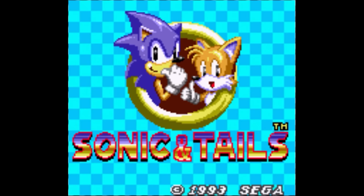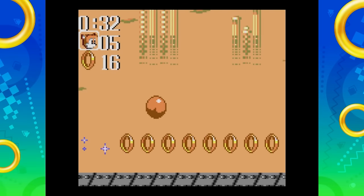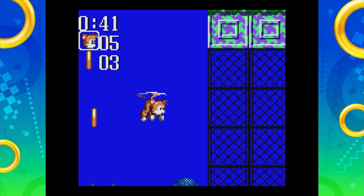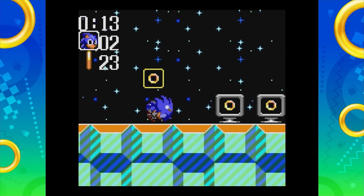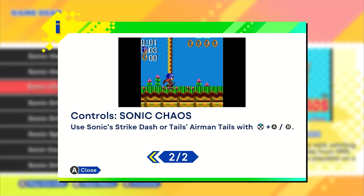Sonic Chaos is the third game in the 8-bit series, this time having a wholly original title, also known as Sonic and Tails. Tails is playable, though his flying is done differently than expected. Sonic has his spin dash as well as the super peel-out — or 'strike dash' as labeled here. The game is much easier than the previous two and strangely only contains five of the Chaos Emeralds.